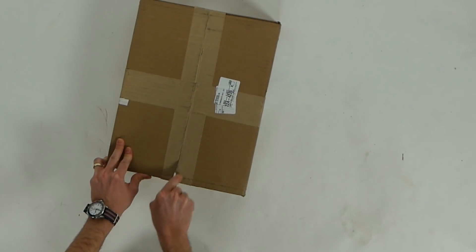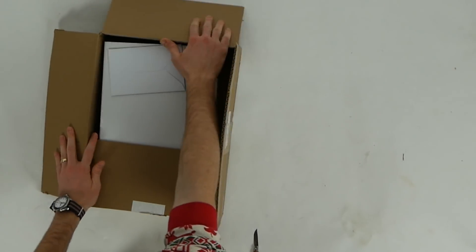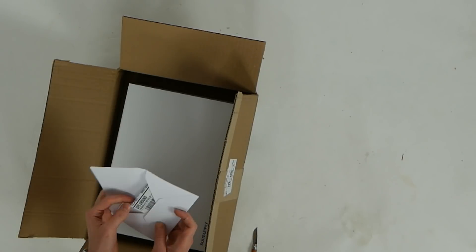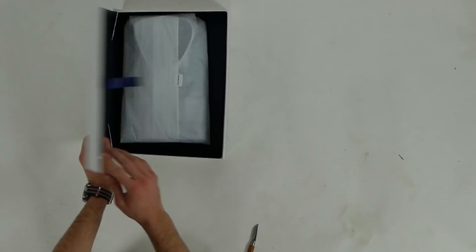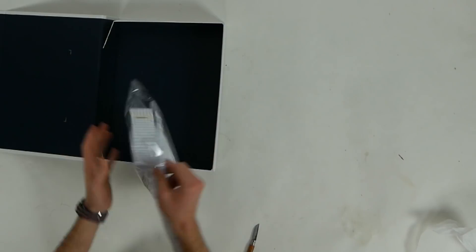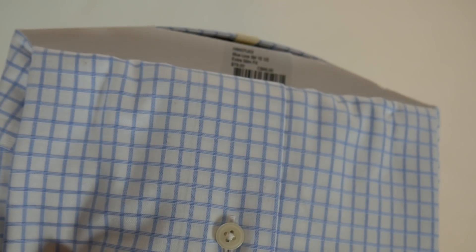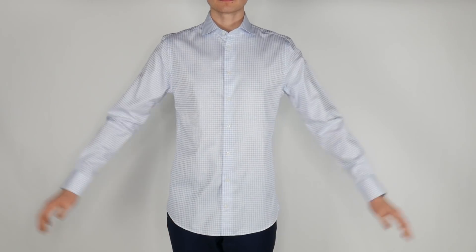Starting with the off-the-rack offering — this is the shirt you just order online and it ships in two days. Suitsupply ships extremely quickly. This is from the Blue Line; I ordered a 15.5 and it fits me nearly perfectly. You can get great shirts at the $79 price point, which is really tough to beat. You can also go to the Red Line for something more premium — prices step up to $119 and $149 depending on the fabric.